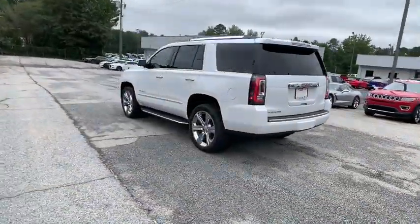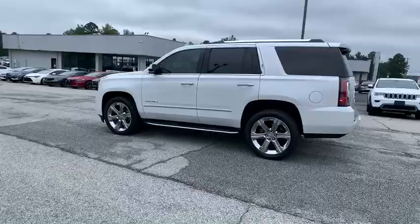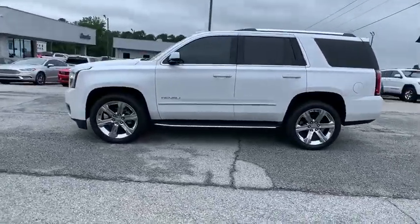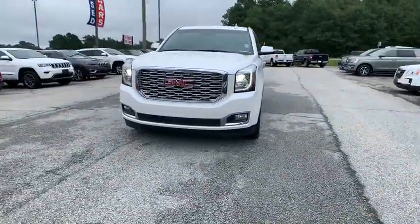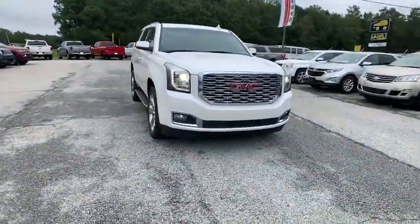Boasting a Vortec engine with active fuel management and flex fuel, the Yukon is agile and capable. This vehicle has less than 30,000 miles. Here are some of this vehicle's great options.